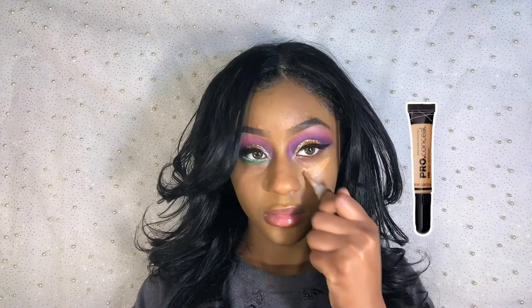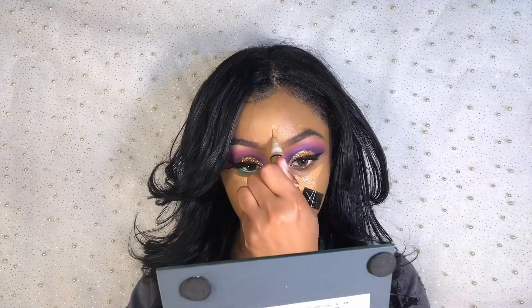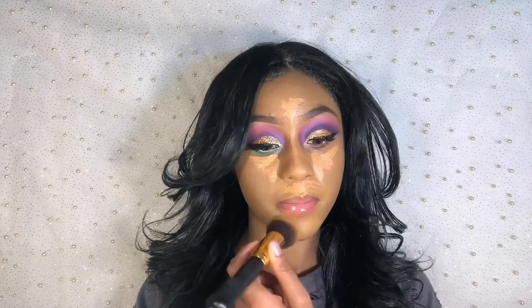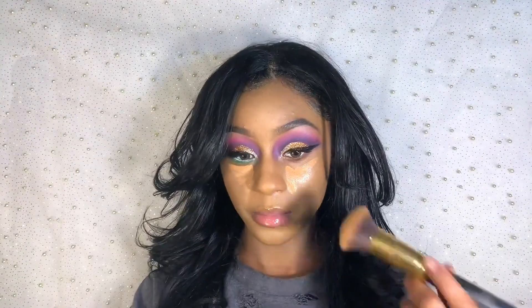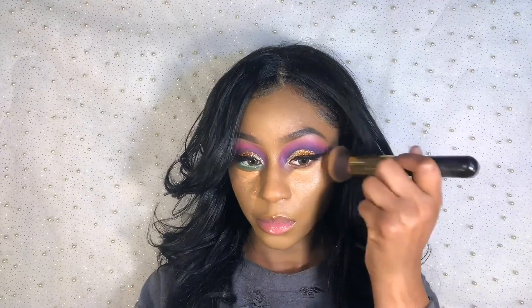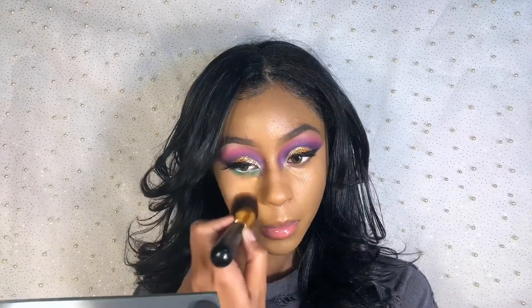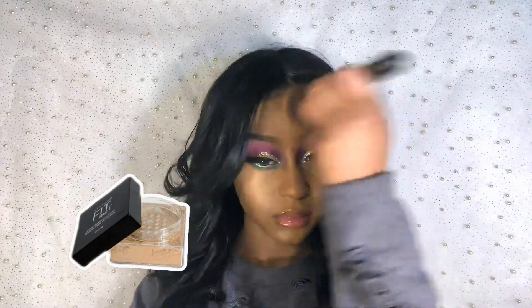The concealer I'm using is LA Girl Pearl concealer, and I'm just applying it to my T-zone, then blending it out with the same stippling brush. Now I'm setting my face using Fit Me setting powder.